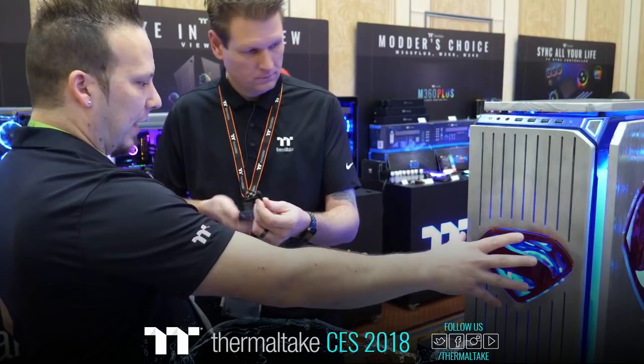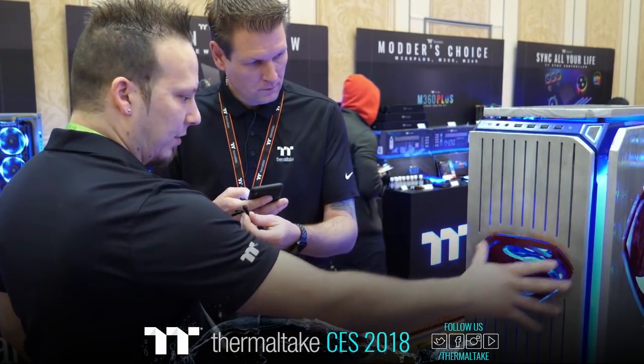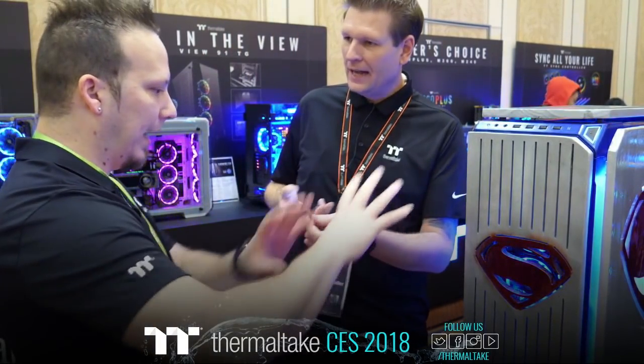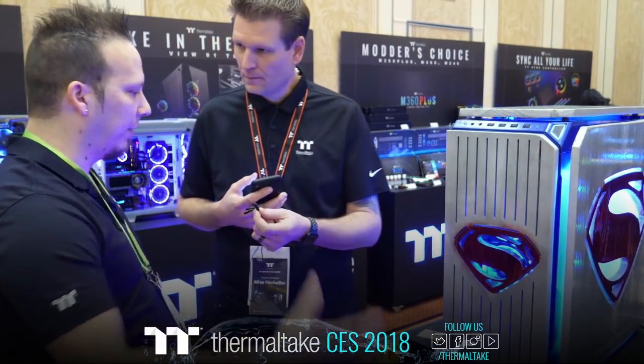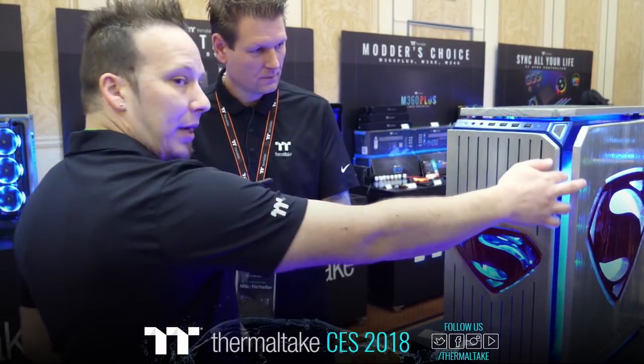He taped it off so just the S was red, then took the tape off and did a little fade. If you look at the Man of Steel promo, it had a little bit of that bleed — that dark texture to it. He tried to stay along the lines of that so it would be relevant to Superman fans. And then the back panel too.